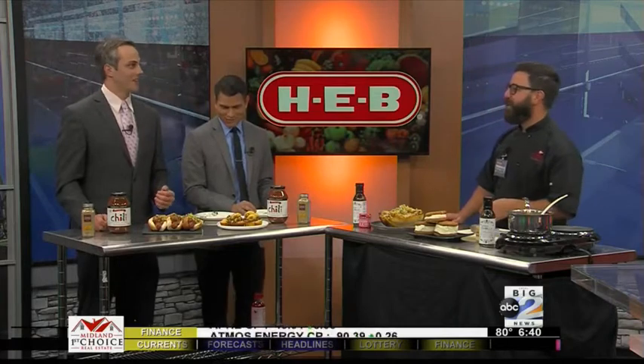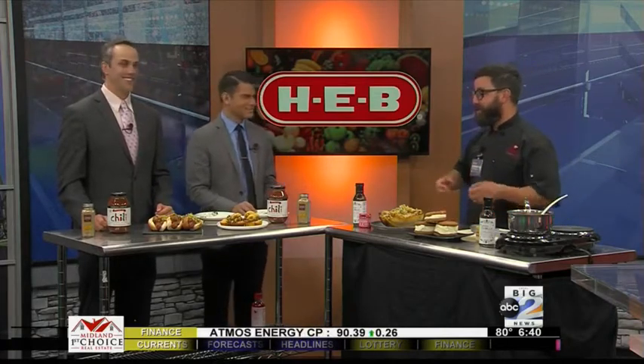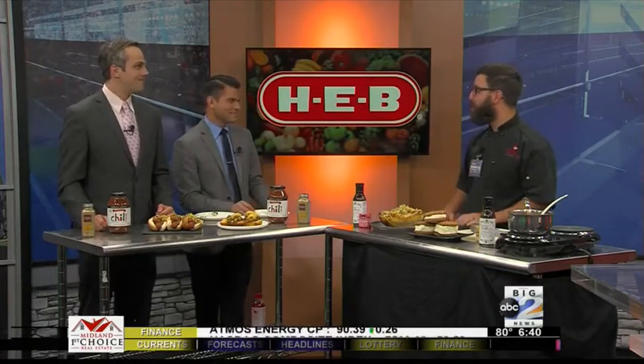We've got dogs in the studio — it smells like the 4th of July. So speaking of 4th of July, what's more American than baseball and hot dogs? So we made some Nathan's hot dogs.